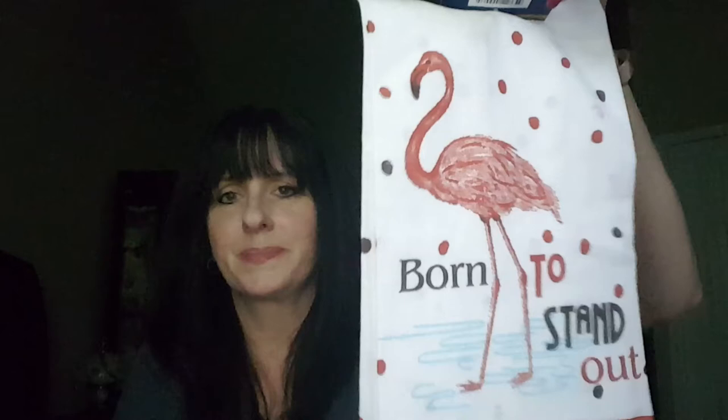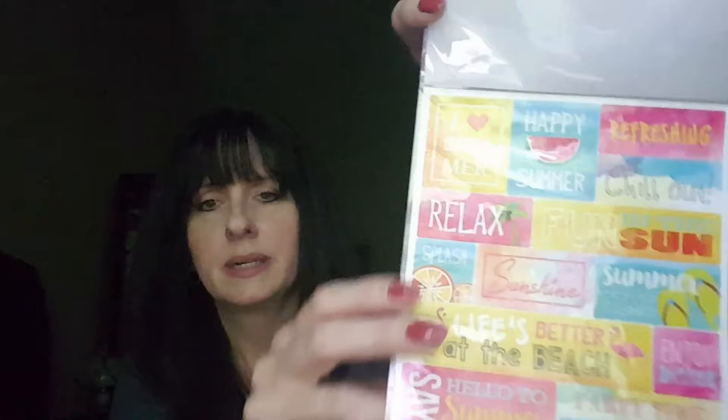There's this dish towel — it says 'Born to Stand Out.' And some stickers! These are like summer beachy themed stickers. Got a flamingo up there, but there's all kinds of stickers in here too. Oh, and letter stickers — that's really cute.